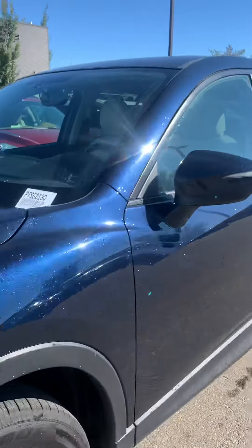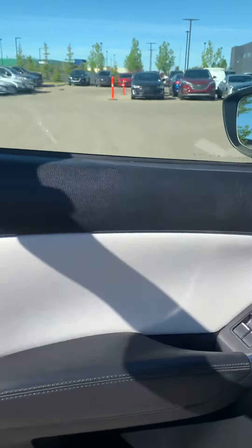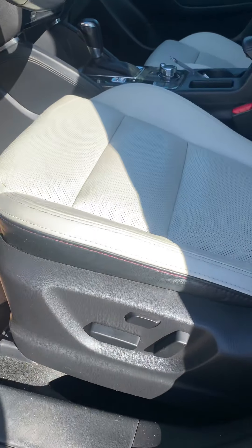Taking a look at the driver side, we've got power windows, power locks, and a power driver seat.